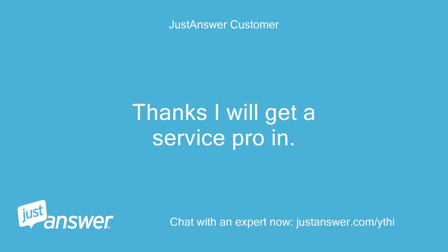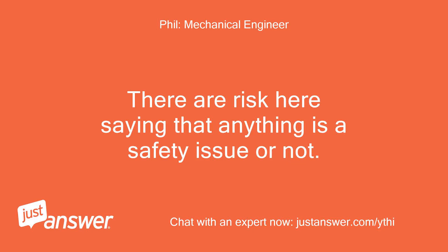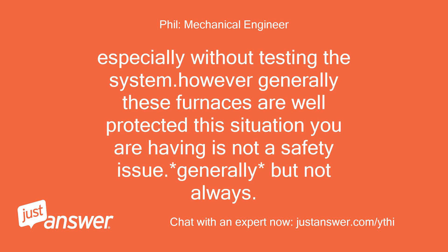Thanks, I will get a service pro in. Is this currently a safety hazard? There are risks in saying that anything is or is not a safety issue, especially without testing the system. However, generally these furnaces are well protected and this situation you are having is not a safety issue — generally, but not always.